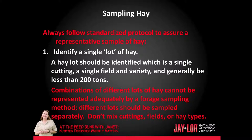Always follow standardized protocol to assure a representative sample of hay. First, identify a single lot of hay. A hay lot should be identified which is a single cutting, a single field and variety, and generally be less than 200 tons. Combinations of different lots of hay cannot be represented adequately by a forage sampling method. Different lots should be sampled separately — don't mix cuttings, fields, or hay types.